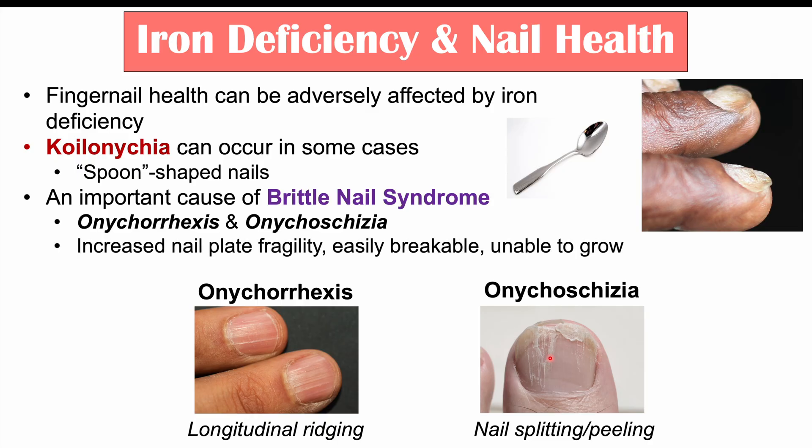What can also be noted in brittle nail syndrome is increased nail plate fragility. The nails are more easily breakable and unable to grow past a certain length. So to summarize, iron deficiency can lead to koilonychia and brittle nail syndrome.